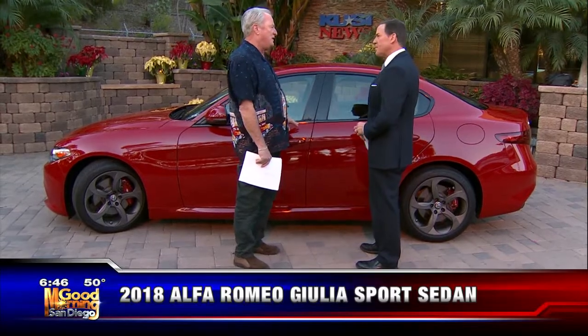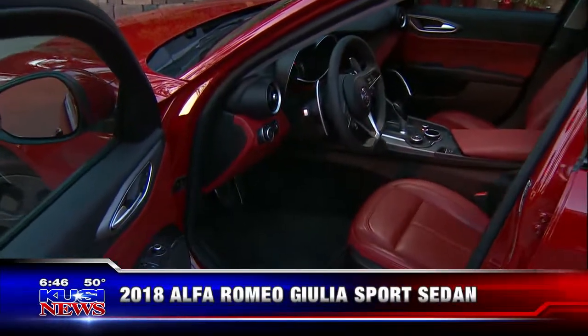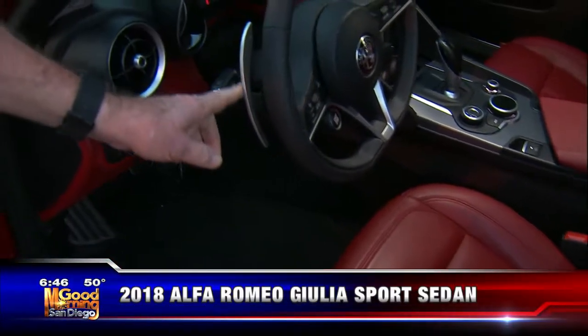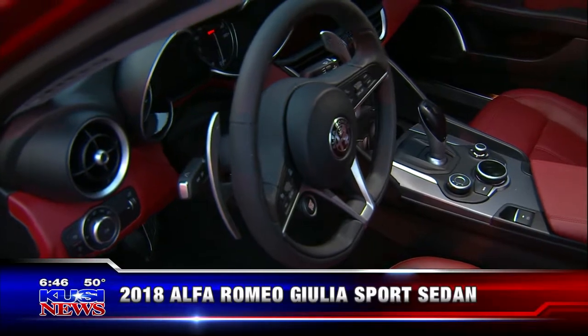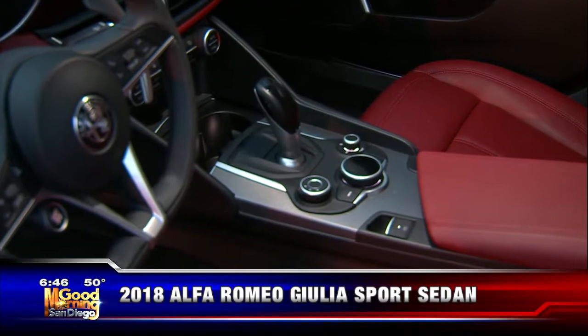This is the base model — not the big twin-turbocharged V6, which we'll be working on getting. It's got the smaller engine but still tons of horsepower, plenty you'll ever need. Beautiful leather interior. Look at these massive paddle shifters — attached to the steering column, not the steering wheel, which is what a true performance car needs so you always know where they're at.